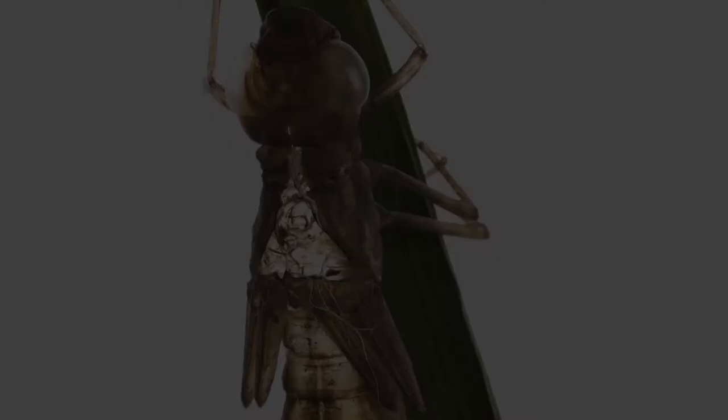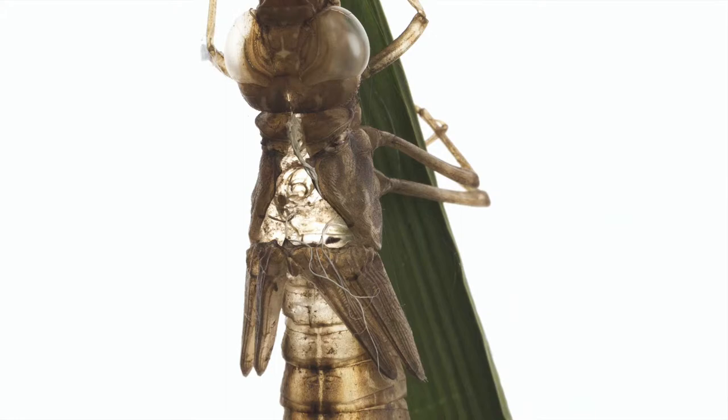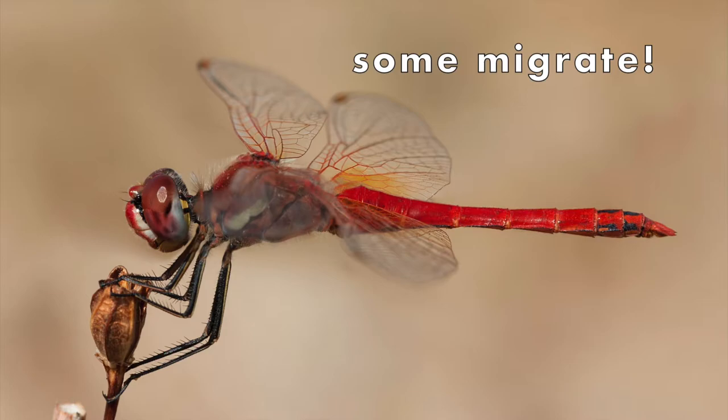In summer, look for the empty exoskeletons of nymphs attached to vegetation just above the waterline, along ponds or slow-moving water. Some dragonflies migrate, but scientists don't know much about it yet. Imagine how tiny a dragonfly GPS unit would need to be.